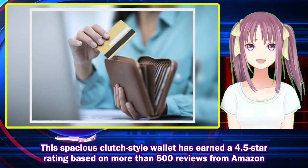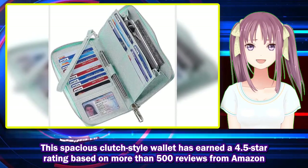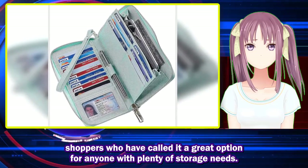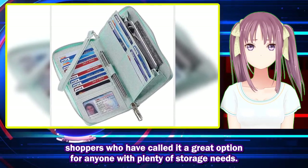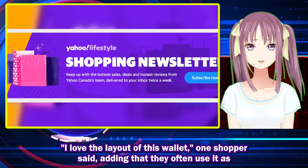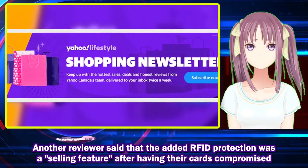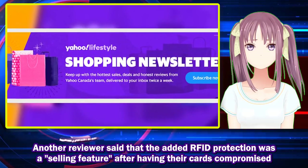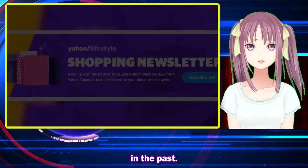This spacious clutch-style wallet has earned a 4.5-star rating based on more than 500 reviews from Amazon shoppers who have called it a great option for anyone with plenty of storage needs. One shopper said they love the layout, adding that they often use it as a clutch when running errands without a purse. Another reviewer said the added RFID protection was a selling feature after having their cards compromised in the past.